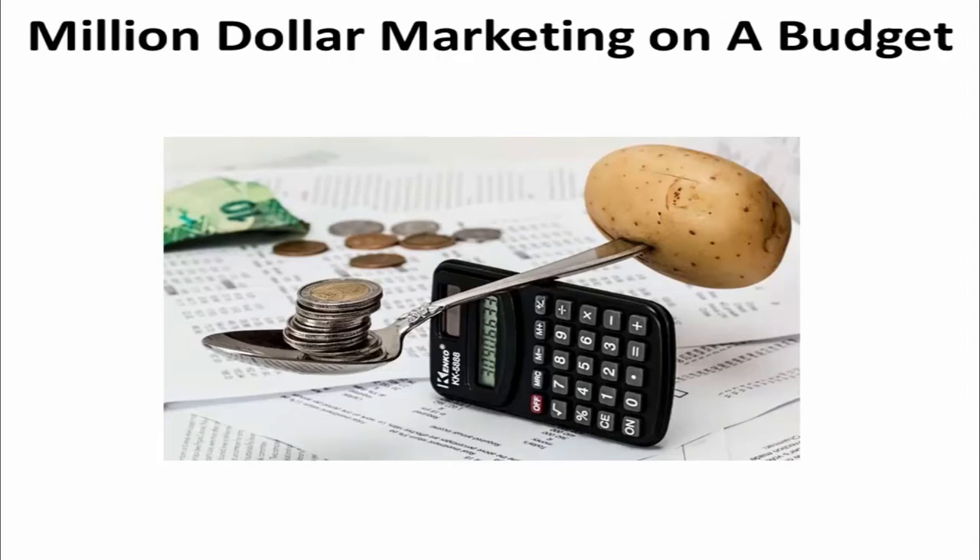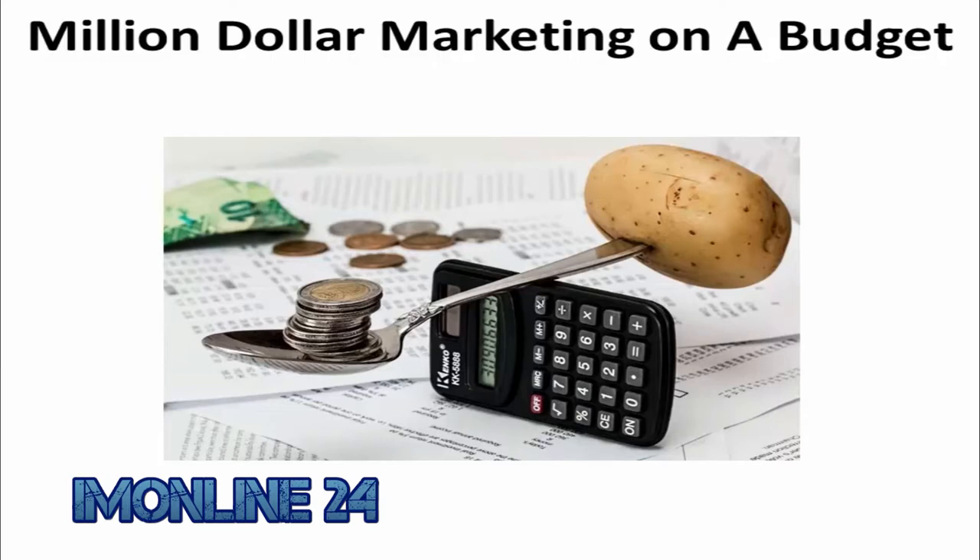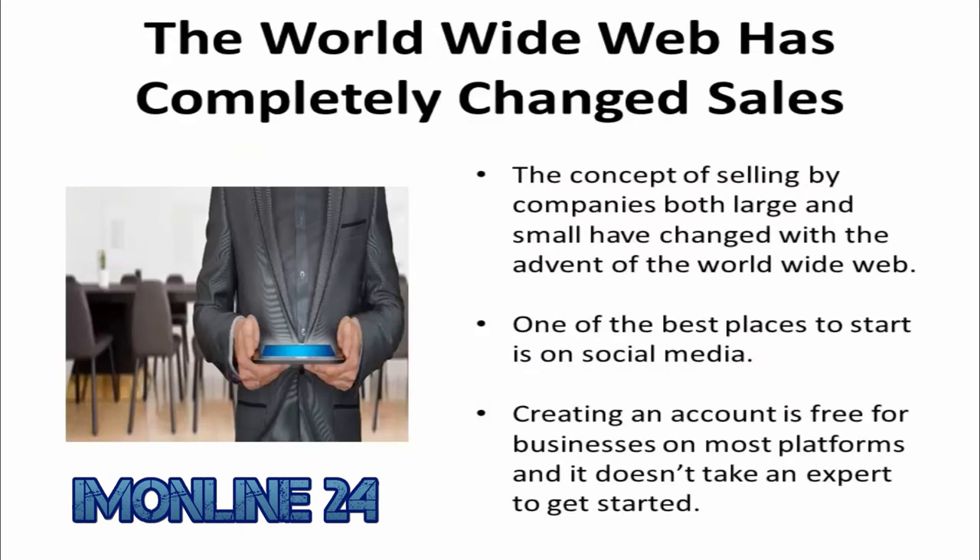If you have great plans for your company's marketing but don't think you have the budget to back it up, think again. These days you don't need an impressive budget just to grab the attention of your target audience. Thanks to advancements in technology and social media, brands can connect with their customers easier than ever before, and the best part is that the most effective marketing strategies usually don't cost companies a penny.